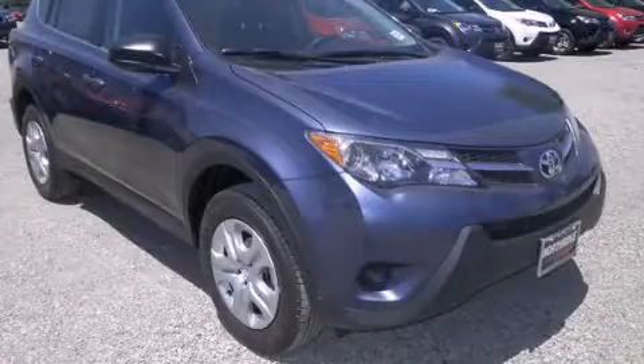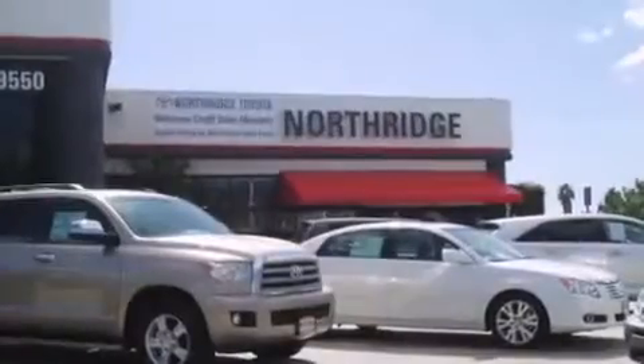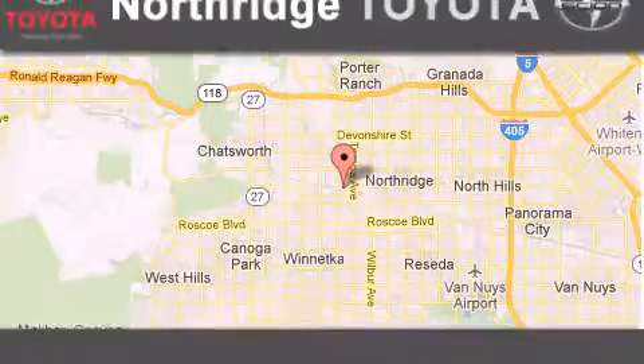Call or visit us right now and arrange your test drive today. Thank you for considering Northridge Toyota for your next vehicle. If you have any questions, please visit our website, give us a call, or stop by our dealership.